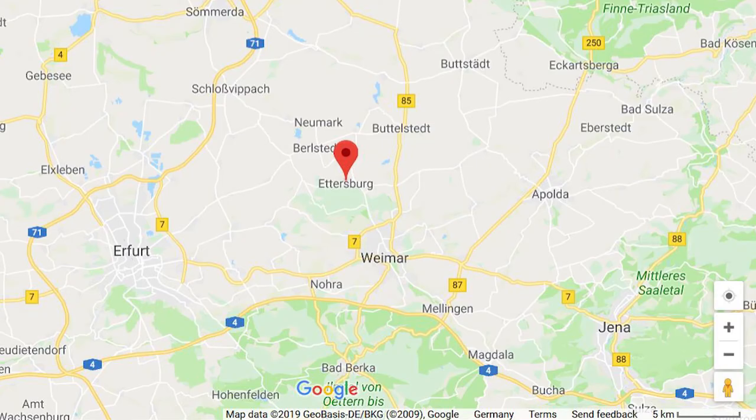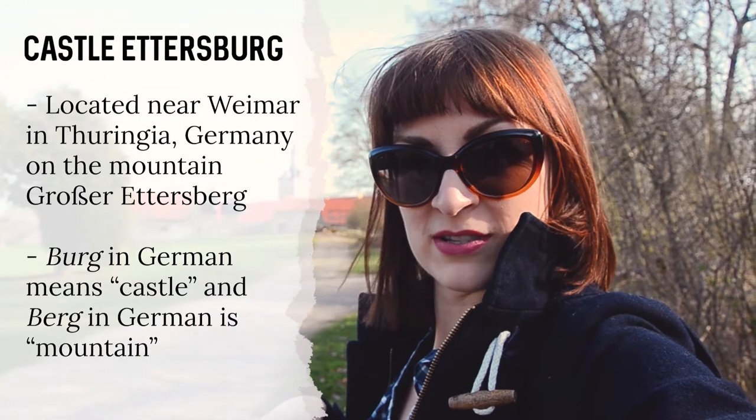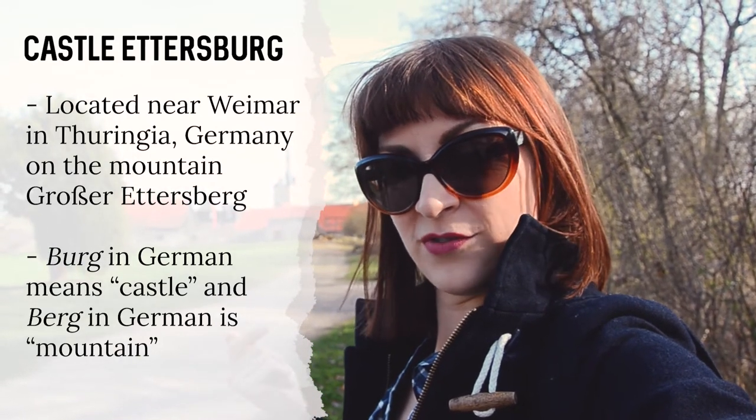I'm here at Ettersburg, which is just a little bit outside of Weimar, Germany. It is a pretty little castle dating back to the early 18th century, situated on top of the mountain which is called Ettersberg, and that one is 474 meters high.